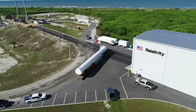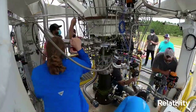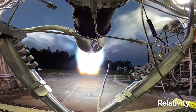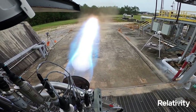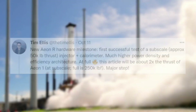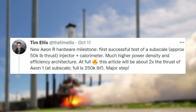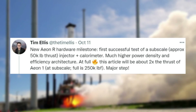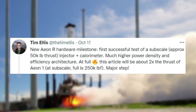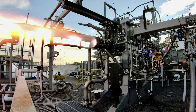In just the last week, Relativity and CEO Tim Ellis have shared a bunch of new Terran R information and progress. The first has to do with the Aon R engine. Terran R will rely on seven Aon R engines on the first stage to provide the majority of the rocket's thrust. On October 11, Tim Ellis tweeted: 'New Aon R hardware milestone. First successful test of a subscale approximately 50,000 pound thrust injector plus calorimeter. Much higher power density and efficiency architecture. At full scale, this article will be about two times the thrust of Aon 1 at subscale. Full scale is 250,000 pound force of thrust. Major step.' This included multiple images of the engine's static fire.